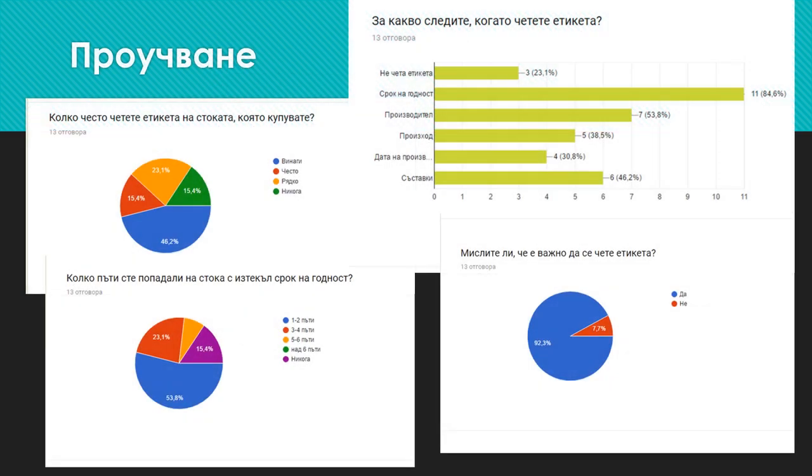I made a public opinion poll about whether people read the labels of goods when they do their shopping, with questions such as: how often have you encountered expired products, how often do you read the labels, and so on. It shows that most people read the label and mostly monitor the shelf life, but 100% of respondents have encountered expired goods.